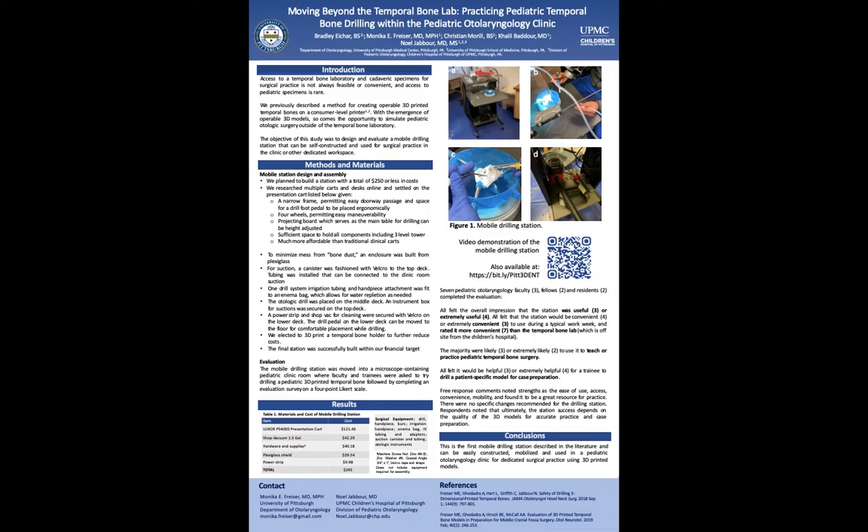To minimize the mess from bone dust, the enclosure was built from plexiglass. For suction, a canister was fashioned with Velcro to the top deck, and tubing was installed to connect to the clinic room suction. One drill system, irrigation tubing, and handpiece attachment were fit to an enema bag, which allows for water repletion. An otologic drill was placed on the middle deck, and an instrument box for suctions was secured to the top deck. A power strip and shop vac for cleaning were secured with Velcro on the lower deck. The drill pedal on the lower deck can be moved to the floor for comfortable placement while drilling. We elected to 3D print a temporal bone holder to further reduce cost, and the final station was built within our financial target.